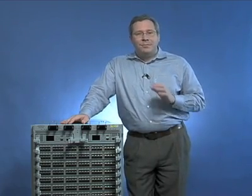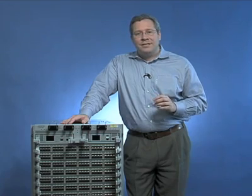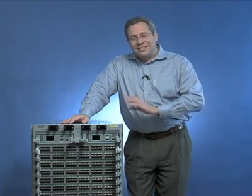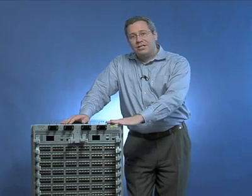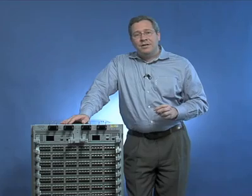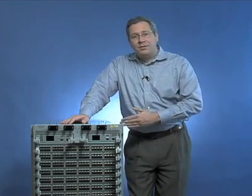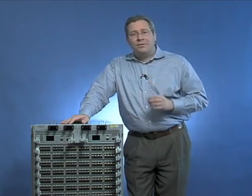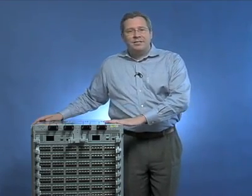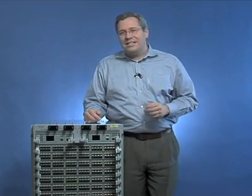The Arista 7500 brings a platform with one-tenth the power draw of most other products out there, with less than 10 watts of power draw per wire speed 1/10 gig interface. It uses gold climate saver rated power supplies with a front-to-back ASHRAE TC 9.9 compatible airflow model. It has 10 terabits of switching capacity — 648 gigs in and 648 gigs out per slot.